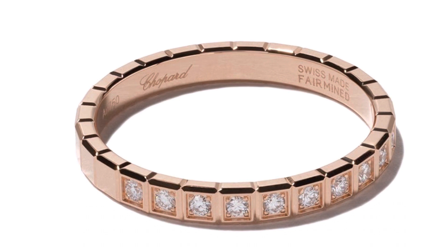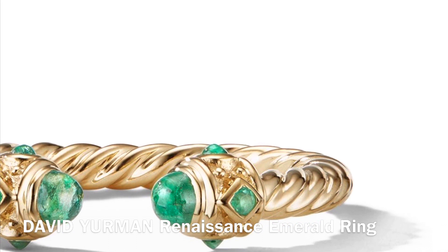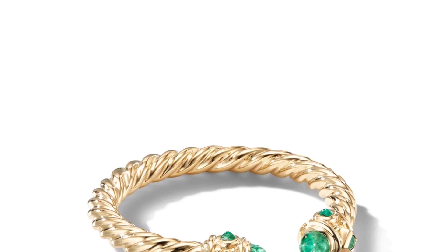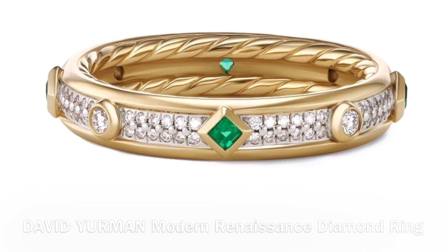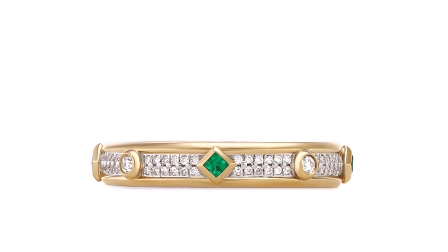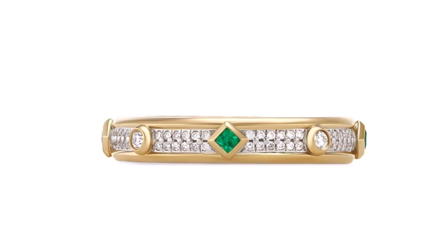These rings from David Yurman are a little bit different and I really like the Renaissance collection from him. This one has emeralds in it, is 18-carat yellow gold, 2.3 millimeters in width, and currently retails for $1,790 Australian dollars. This next one is also David Yurman from the Modern Renaissance collection — 18-carat yellow gold with princess-cut emeralds on either side. It has 0.07 carats of emeralds and currently retails for $5,315 Australian dollars.